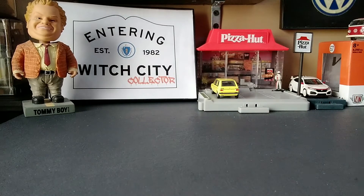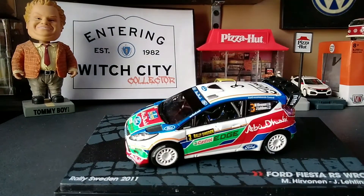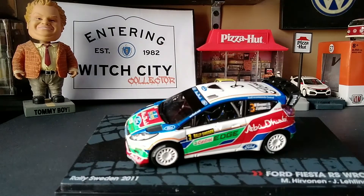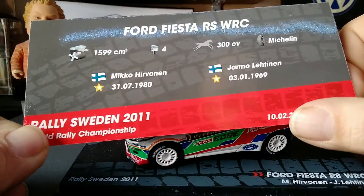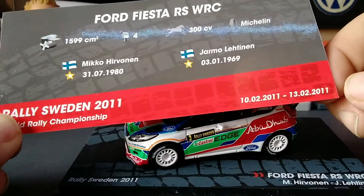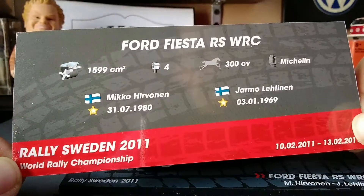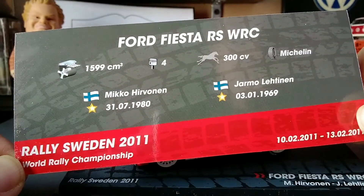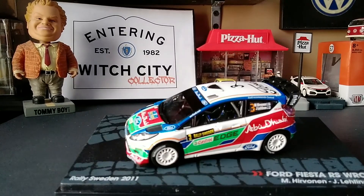Interesting fact about this car — the day this video is being released is the 11th anniversary of the start of Rally Sweden, as shown on the info card on the back of the case. It's February 10th to February 13th 2011, Rally Sweden World Rally Championship, and Miko Herbenen won, with Ford coming in one, two, and three.